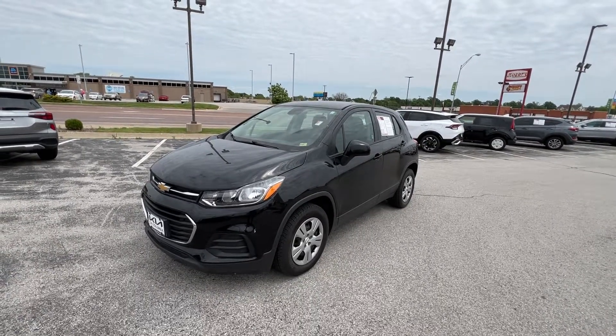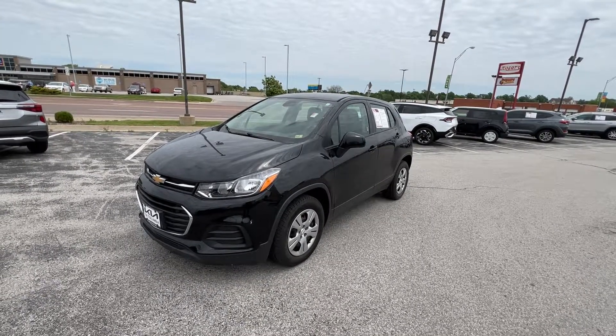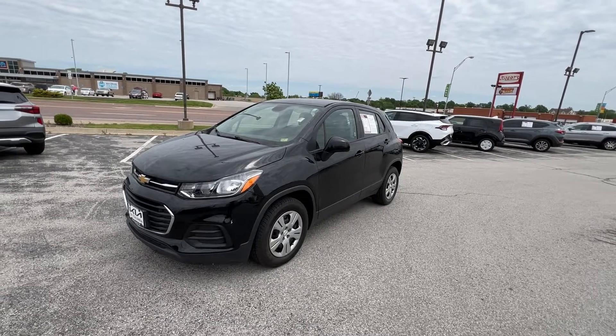Good morning everybody. This is Matt Croissant over at Kia of Columbia here in Missouri, getting you some information on the 2018 Chevy Trax LS.